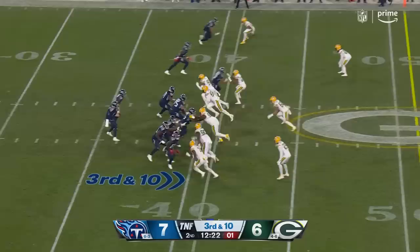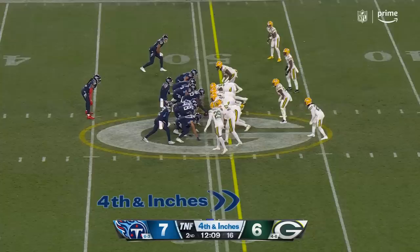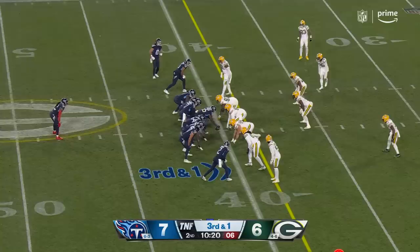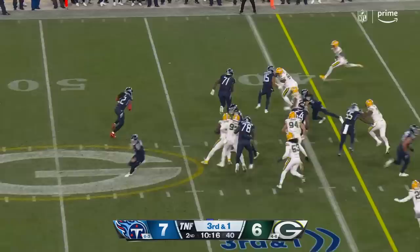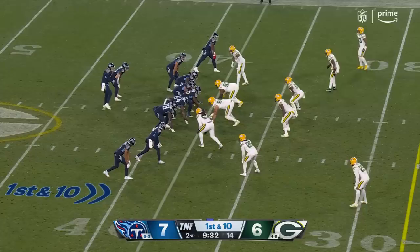Here they come — pressure on. Pick up the blitz, throw is caught, nice grab there. Tannehill comes up, he'll take it. In a pistol for the moment, now he comes up back of center and they snap it to Henry.